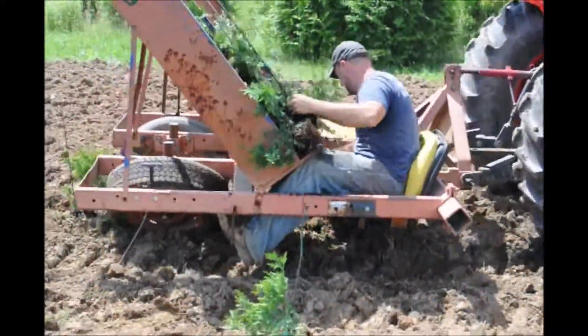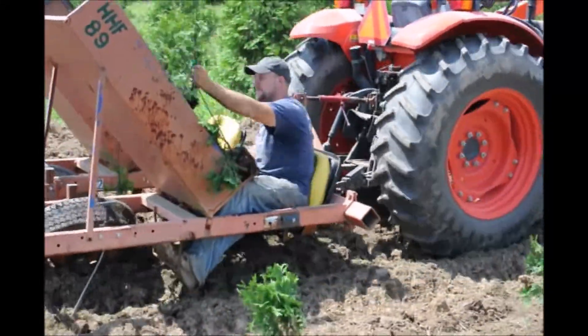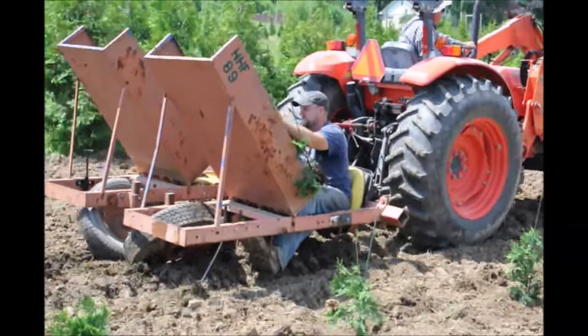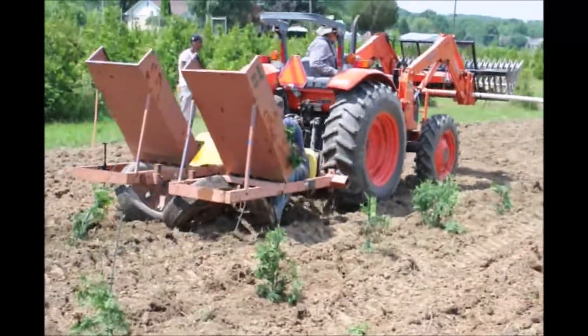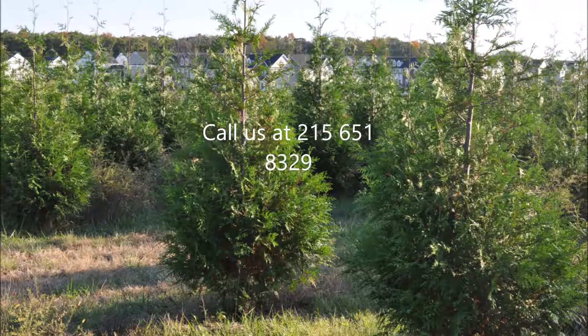At Highland Hill Farm, we plant them with a tree planter, and we can plant upwards of 3,000 a day, which is about 6 or 7 acres in capacity. The green giant arborvita is very simple to grow, and if you come to Highland Hill Farm, we'd be glad to show you how we grow the green giant and help you get started. We also have equipment that you can borrow to help plant these trees.